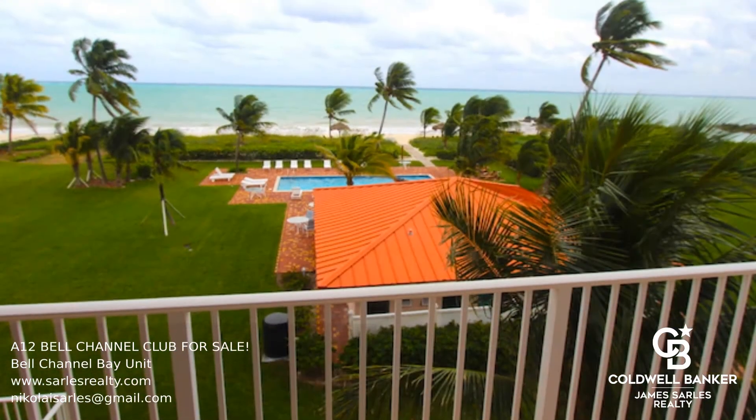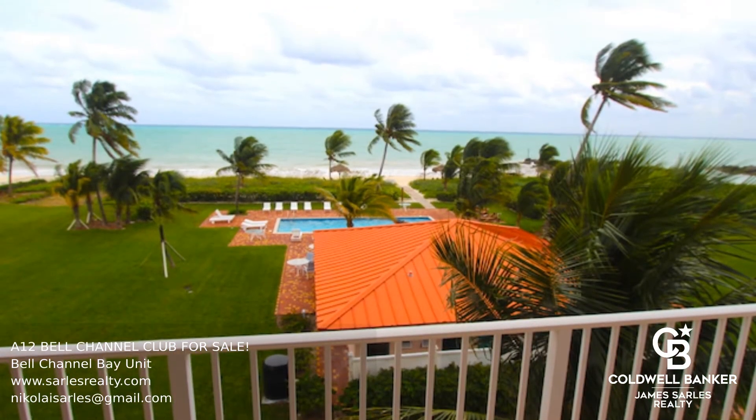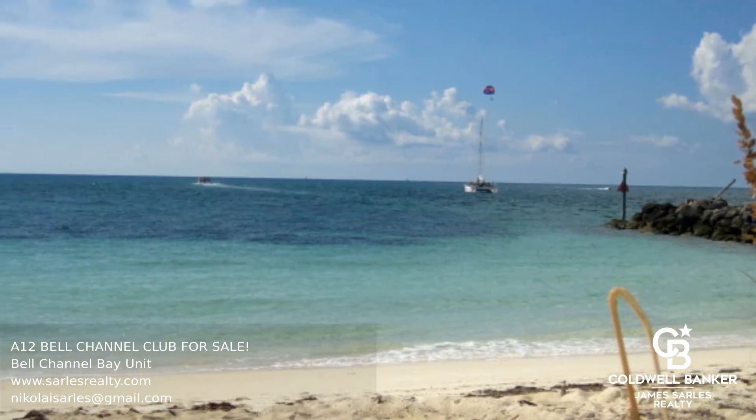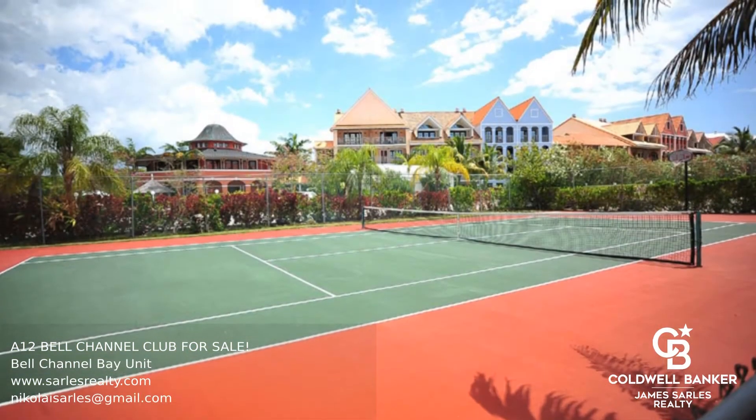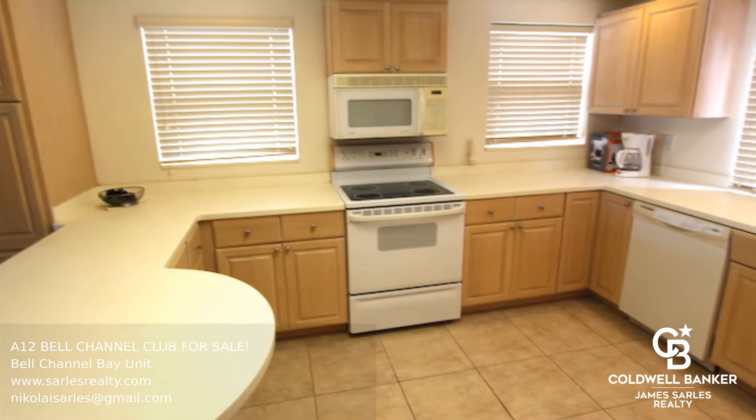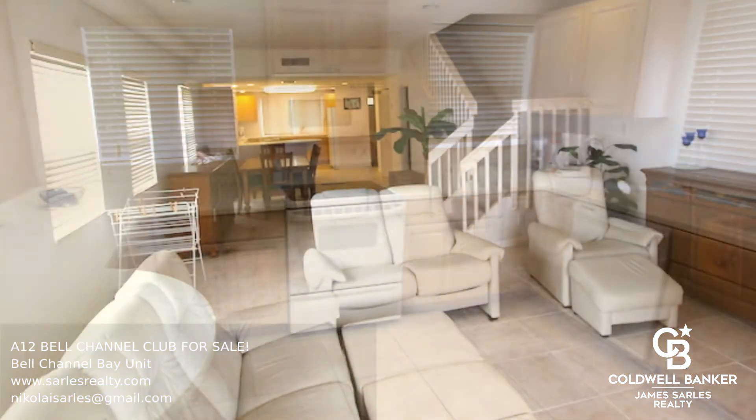This four bedroom, three and a half bathroom beachfront townhouse is perfect for someone looking for a great deal and looking to renovate and make this unit their own. The home has hurricane windows throughout, ocean views, pool, sauna, tennis courts, and a marina all within walking distance.